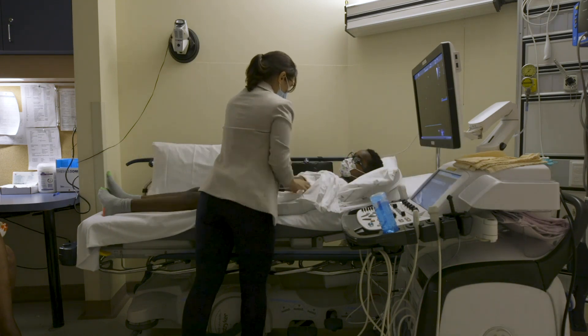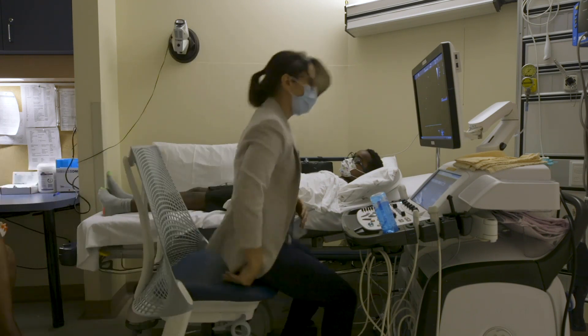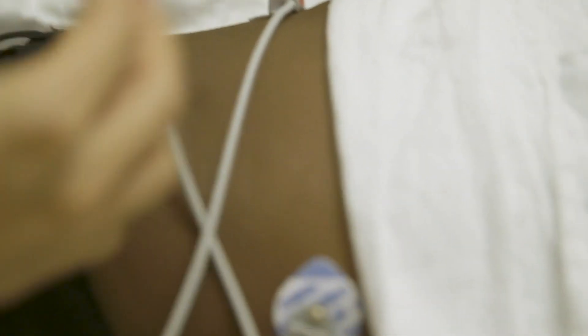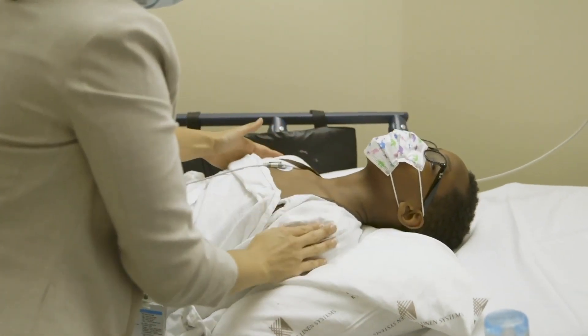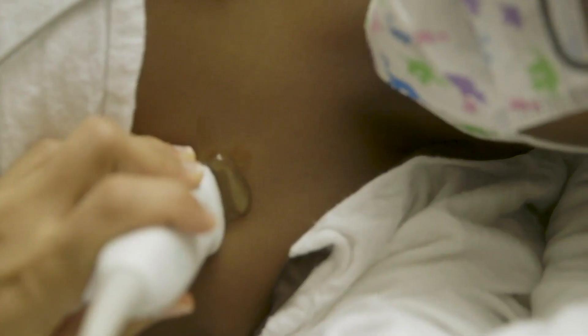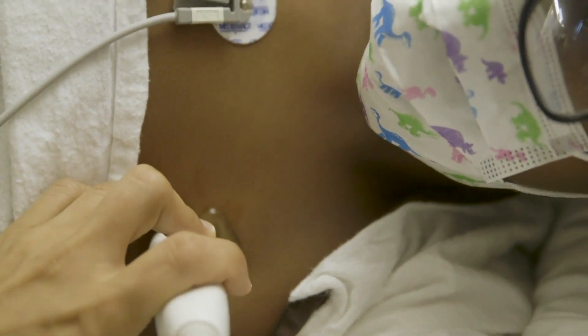The regular echo is the most common test that you will come to the Echolab for. The sonographer will ask you to lie flat on the hospital bed and ensure that you are appropriately covered and warm. After attaching three heart rhythm stickers to your chest, they will help you move into the correct position. The sonographer will apply warm ultrasound gel on top of a special ultrasound camera and place the camera on your skin. You will feel some light pressure from the movement of the camera.